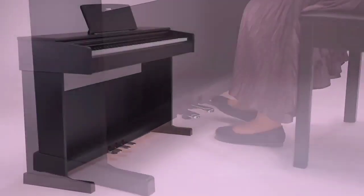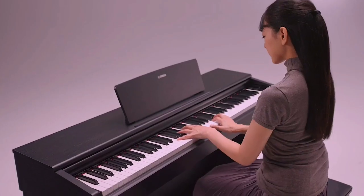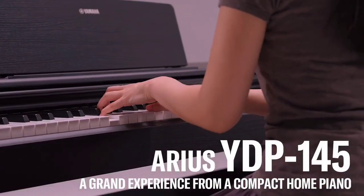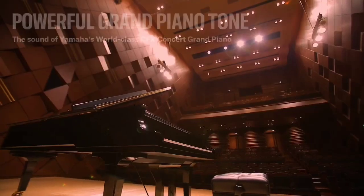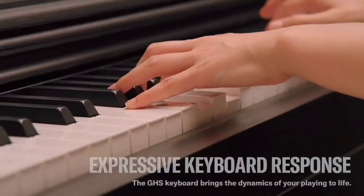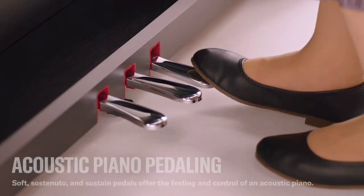There's no Bluetooth on board and only 10 sounds to get to grips with, but you do get all the other essentials: an elegant sliding wooden keyboard cover, folding music desk, two headphone jacks and three pedals, in a choice of white, rosewood and black cabinets. Overall, the YDP-145 delivers the authentic piano experience you'd expect from Yamaha in spades.